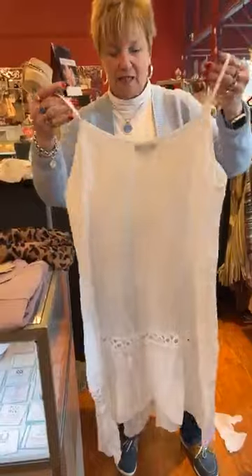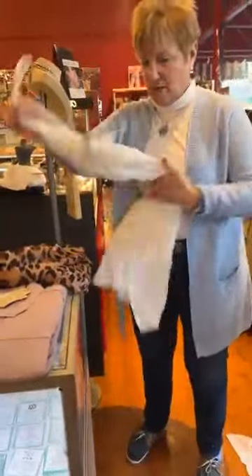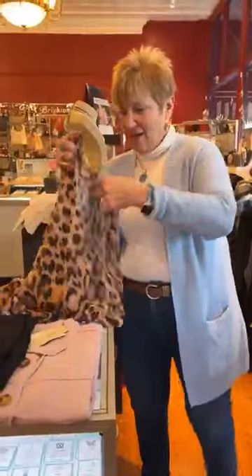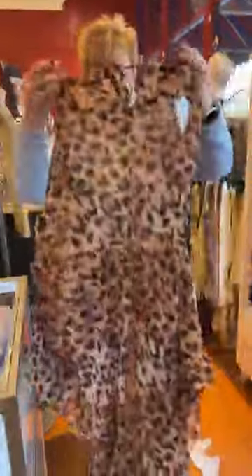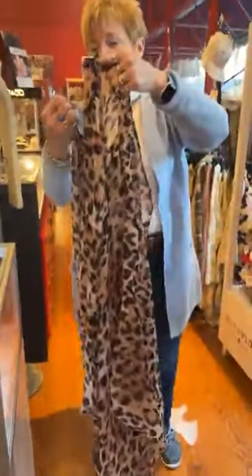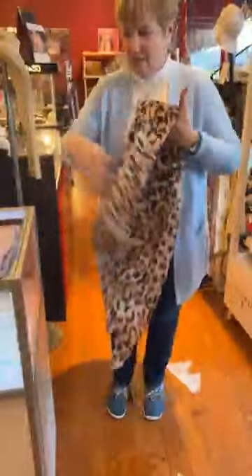That's a great price, and again small/medium and large/extra large. It's a cover-up so you want some room. Next up, two more cover-ups. This one has a handkerchief hemline with a tie in the front — it's really sheer. If you love leopard, this is your cover-up. It is adorable, and this is $39.99.